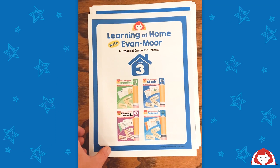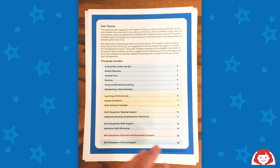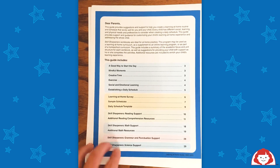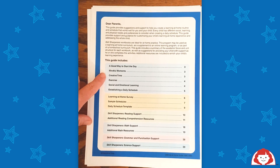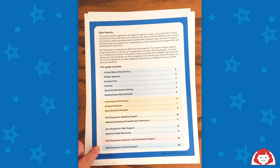Here is the Evan Moore Learning at Home guide that you can print out. You get a QR code, and you can see with this table of contents that it's 30 pages long. You get a lot of great additional activities, questions to ask your child, and additional things you can do at home to enrich their education.